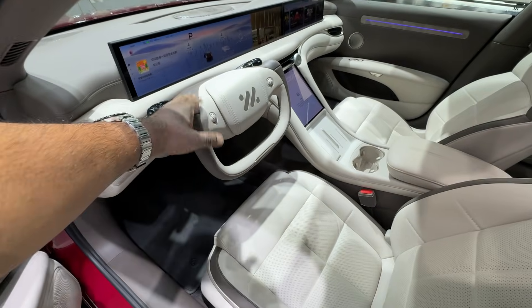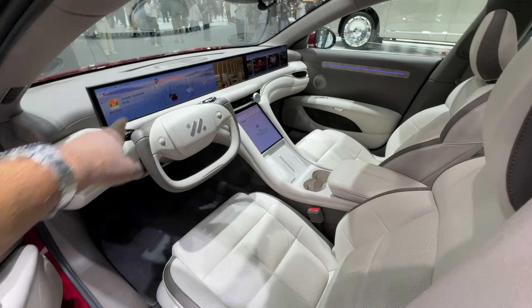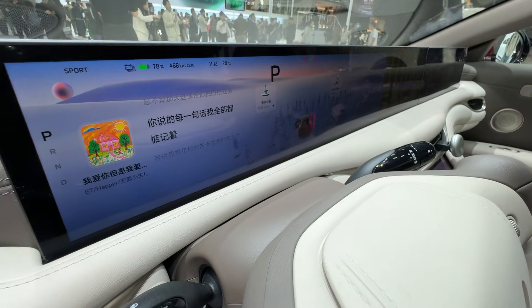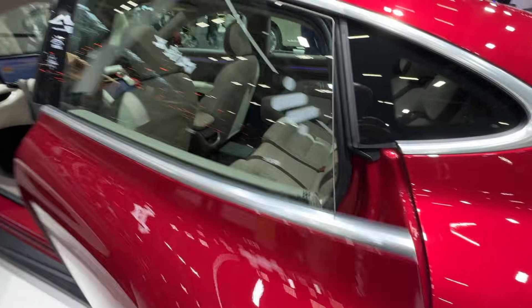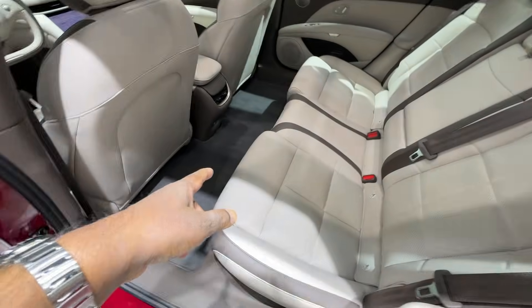They're all using a similar steering wheel. Touch and feel points are very nice. Large screen going right across the dash, and it's working right now — it's actually showing the crowd of people around the car. That means it's active. Look at this interior, look at the amount of space at the back.